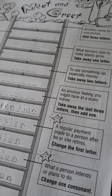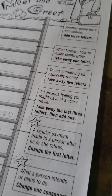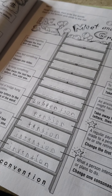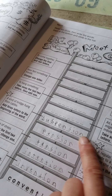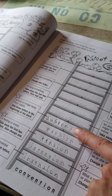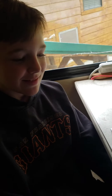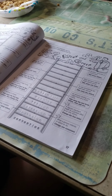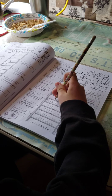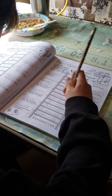Christian already did the next couple ones — from tension, he went to pension and to suspension. And now we have: an anxious feeling you might have at a scary movie. Take away the last three letters, then add one. Suspense? Suspense. Yeah, suspense. See, it's also cool you learn new words. Wait, what do I add? It's just a silent E at the end.